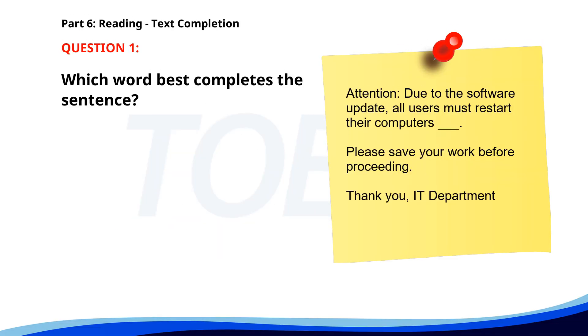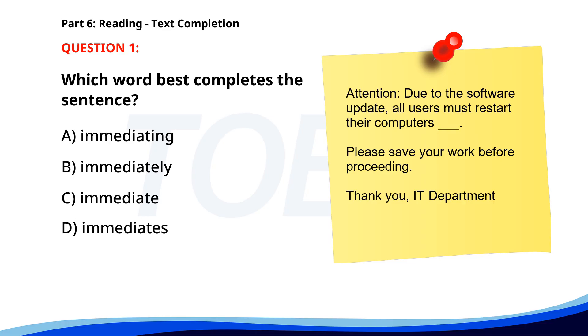Number 1. 'Attention. Due to the software update, all users must restart their computers ___ . Please save your work before proceeding. Thank you, IT Department.' A. Immediating. B. Immediately. C. Immediate. D. Immediates. The correct answer is B: Immediately.